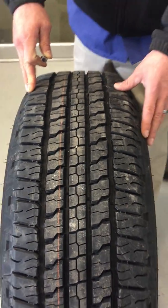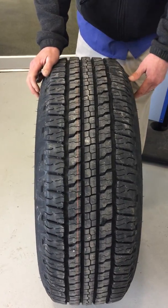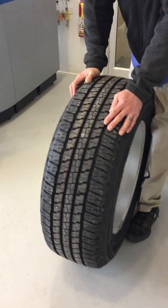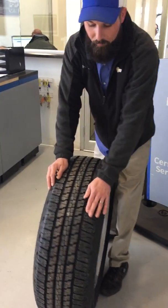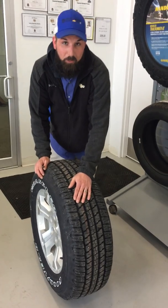We'll also talk about tire wear. You have your inner and outer side of a tire, and this is where tire inflation is important. With under-inflated tires you will see a lot of wear on the inner and outer edges. With over-inflated tires, you'll see a lot of wear on the center tread.